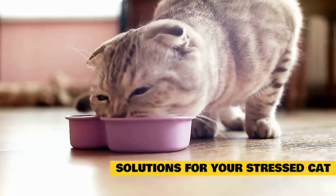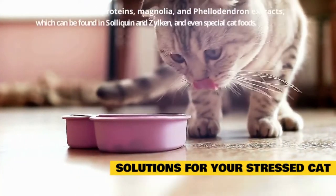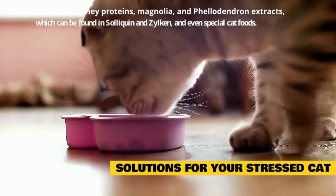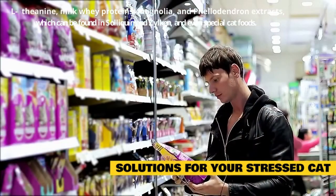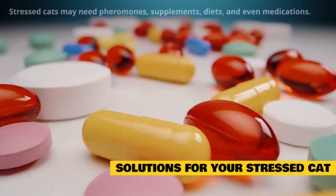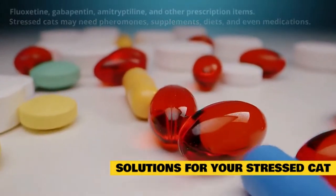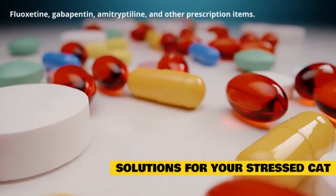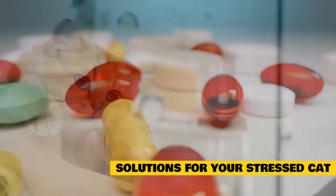Supplements and special diets are the next steps in helping your stressed cat. Various ingredients like L-theanine, milk whey proteins, magnolia, and phellodendron extracts have research showing they may help a stressed cat, and can be found in items like Soloquin and Zylkene, and even special cat foods like Royal Canin's Calm Diet. If necessary, stressed cats may need a combination of pheromones, supplements, diets, and even medications. Fluoxetine, gabapentin, amitriptyline, and other prescription items may be recommended by your veterinarian for stress cases that cannot be addressed with other modalities.